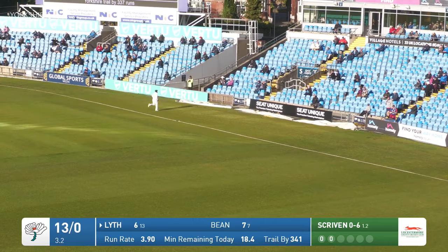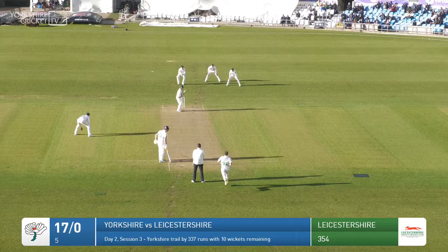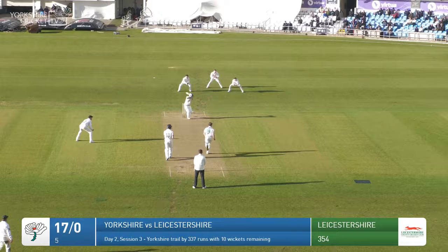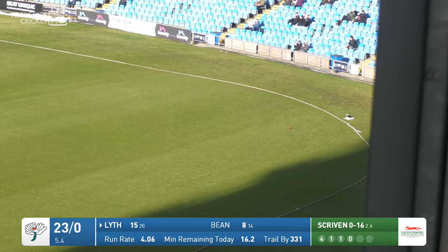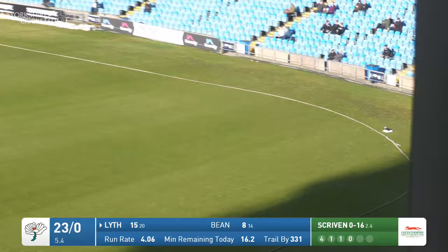That takes him into double figures and Yorkshire to 17 without loss. The ball to Lyth — he's backing across himself and driving square on the offside. Lovely shot. Lyth waits, Scriven is in — oh, beautiful stuff from Adam Lyth. Turns out he's in pretty good touch, because that is one of those signature shots along the deck all the way to extra cover for four runs.